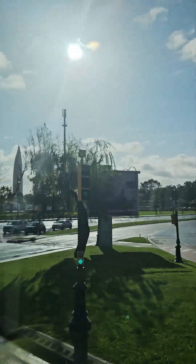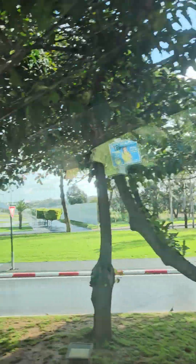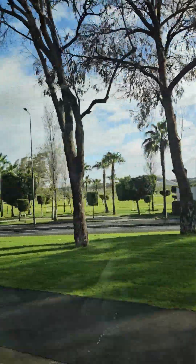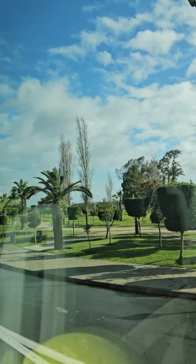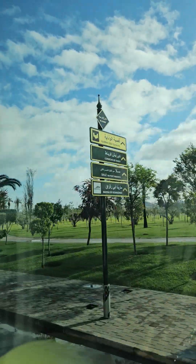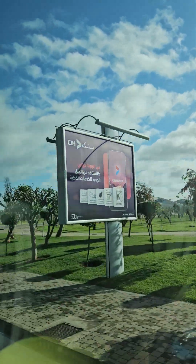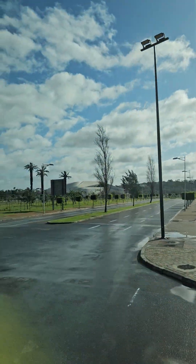Today we'll start our tour of the city of Rabat at the Casbah of the Udayas, which is an old 12th-century stronghold built on the highest point of the city. After that, we'll transition to the Royal Palace of Rabat, the official administrative residence of the kings of Morocco — we'll see it from the outside in the Mishwar, the plaza in front. We'll conclude with the Muhammad V Mausoleum, one of the best examples of modern Moroccan architecture, and the adjacent Hassan Tower, a 12th-century fortification.